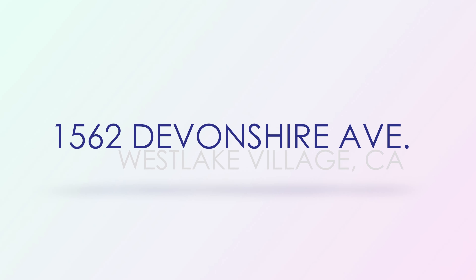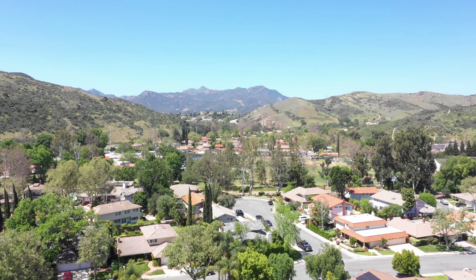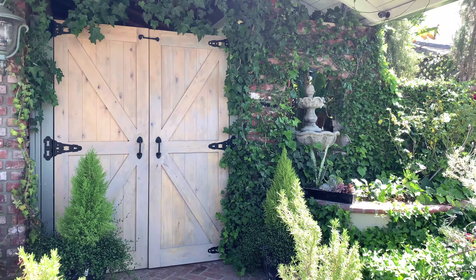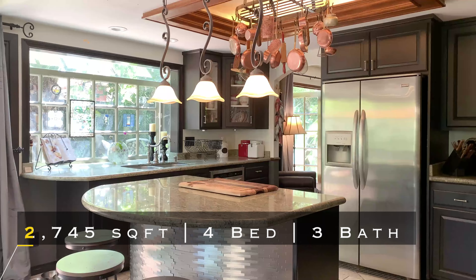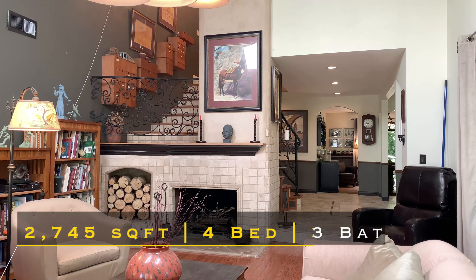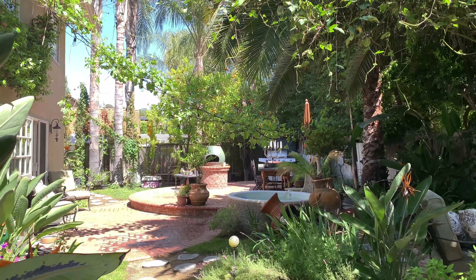Devonshire Avenue. Back across the valley, we make a stop in Westlake Village to visit this charming Italian villa. Enter through double wooden doors to an open floor plan with an enchanting private backyard. This home is in a great location close to schools, shops, and restaurants.